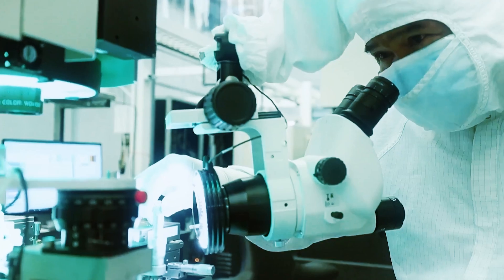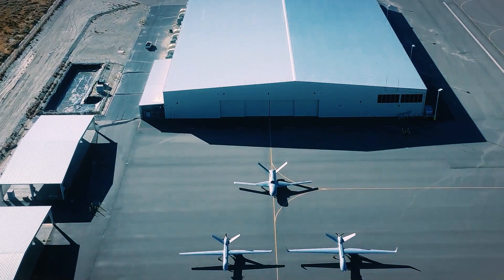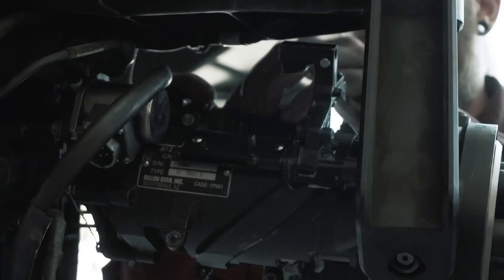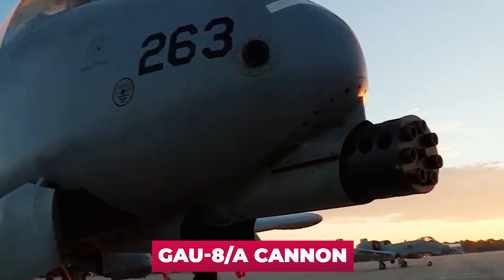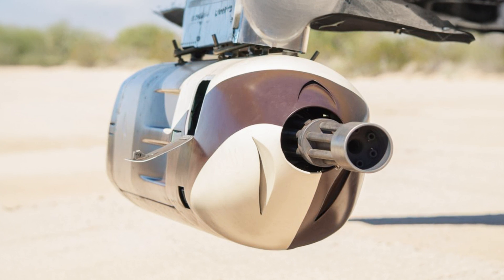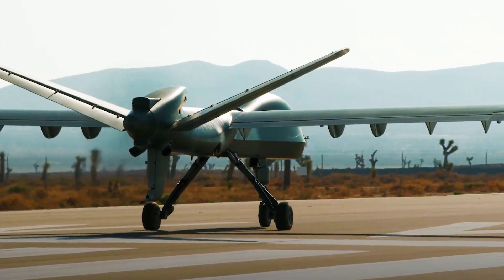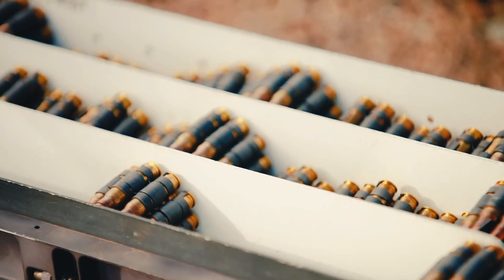General Atomics envisions the principle of modularity in the development of its weapons, and the Dillon Aero DAP-6 minigun is a good example of this. The unit is located in a suspended container and is not part of the drone's structure, unlike the seven-barrel GAU-8A cannon integrated into the legendary A-10 Thunderbolt II. Therefore, the DAP-6 container can be removed and replaced with a container holding another weapon. Containers like the DAP-6 are only a fraction of the weapons the Mojave could potentially carry.